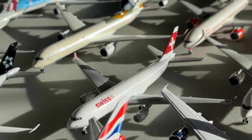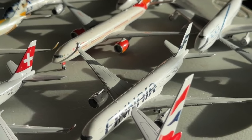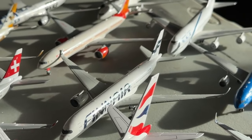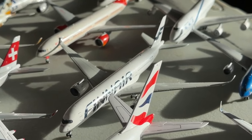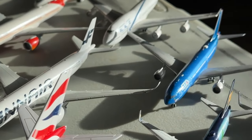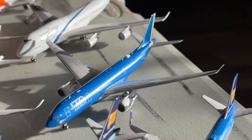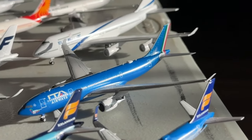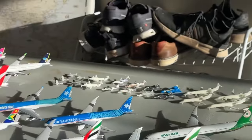We have a Swiss Airbus A330-200 — glad to have Swiss represented in my collection. There's also a Finnair Airbus A350-900, a beautiful aircraft by NG Models. And an ITA Airbus A330-200 — the blue livery is just majestic. I first saw it at Miami and it was way too good an opportunity not to get a model of.